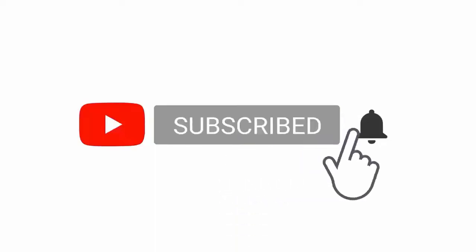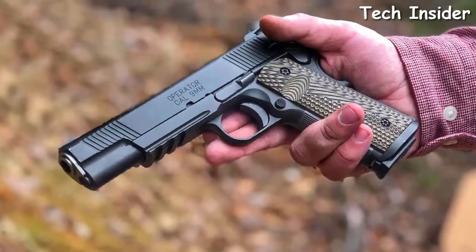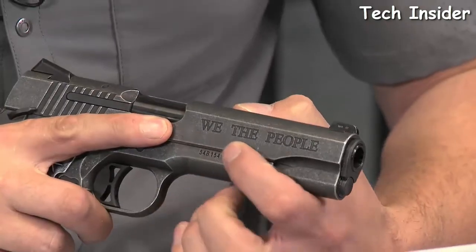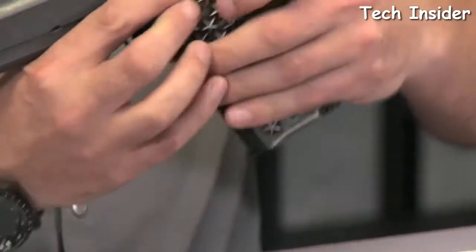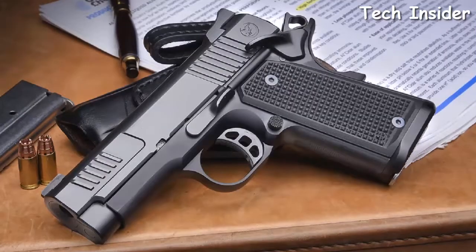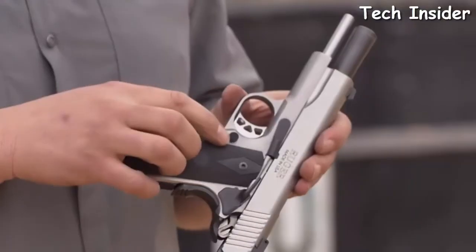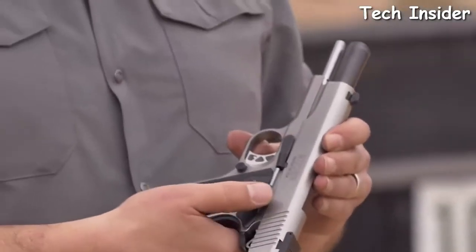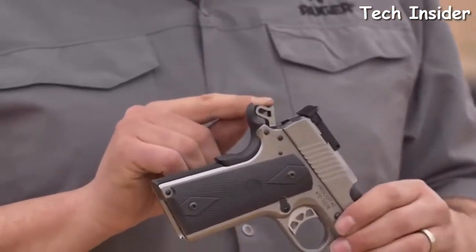Whether you're scraping the bottom of the barrel to put enough cash together to join the club, or you're looking to spend your tax refund on a high-end 1911, we've got you covered. With the amount of 1911 pistols on offer today, there is certainly a valid question to be asked: which are the best 1911 pistols for the money? So we decided to dig deep into this topic in order to find the answer.